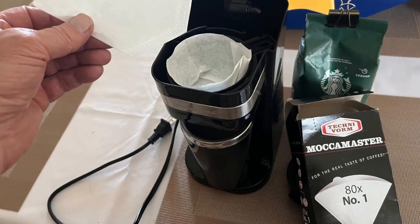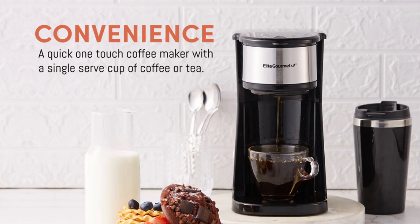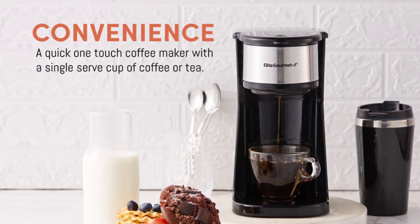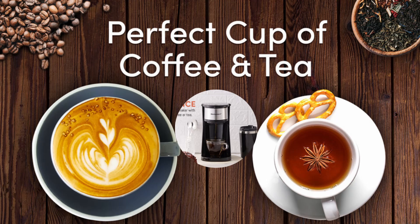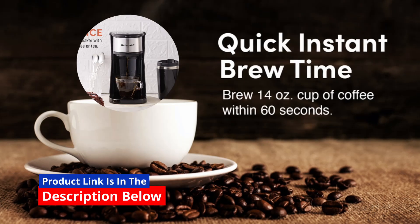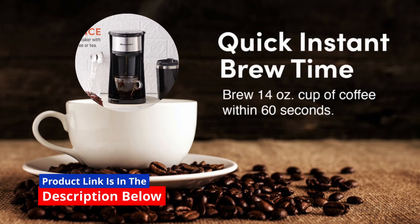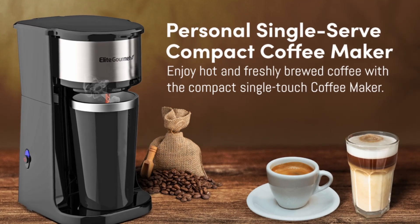Are you tired of waiting in line at the coffee shop every morning? This elite gourmet personal single-serve coffee maker is the perfect solution for coffee lovers who want a quick, convenient, and affordable way to enjoy their favorite brew. This sleek, compact coffee maker is designed to make your mornings easier and save you time, all while delivering a hot and fresh cup of coffee on the go.